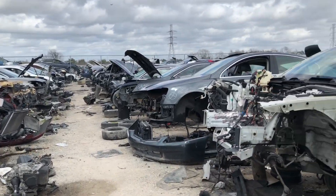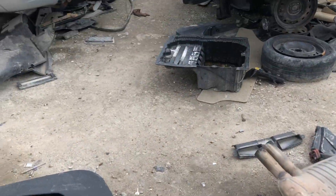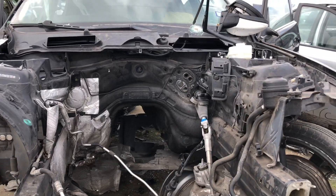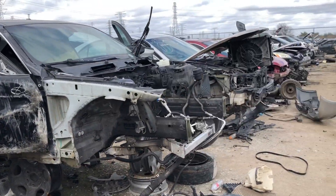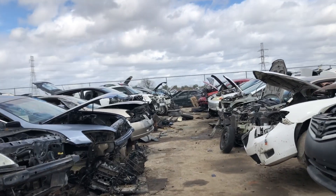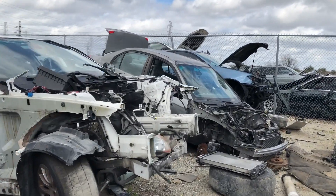Found another BMW — no engine. I think there's another one over here. What do you know, no engine. Another one, no engine. I think that's another one over there — no engine as well. Alright, let's keep looking.